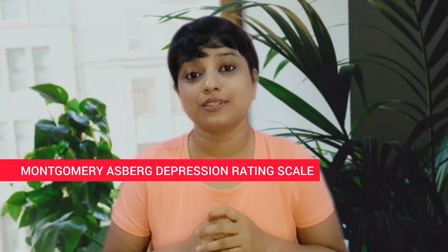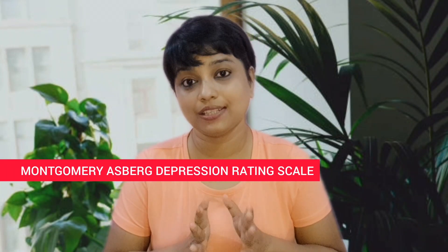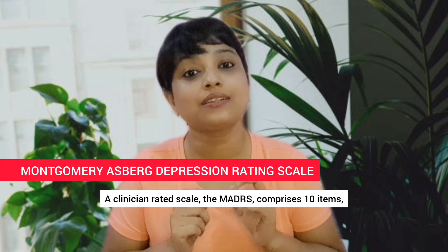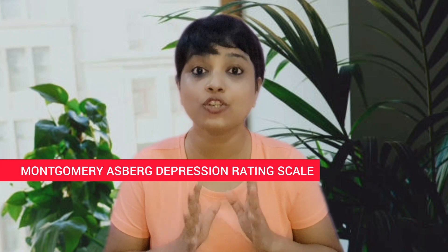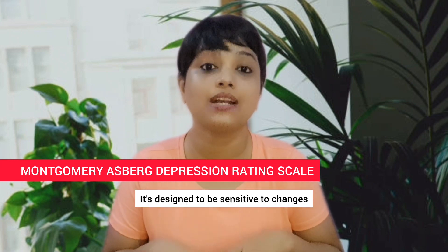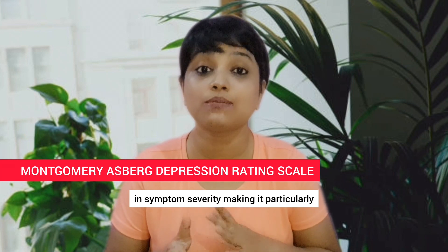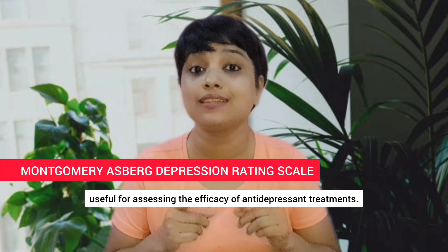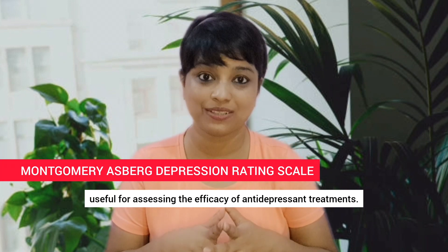Montgomery Åsberg Depression Rating Scale, MADRS. A clinician-rated scale, the MADRS comprises 10 items, each rated on a 7-point scale. It's designed to be sensitive to changes in symptom severity, making it particularly useful for assessing the efficacy of antidepressant treatments.